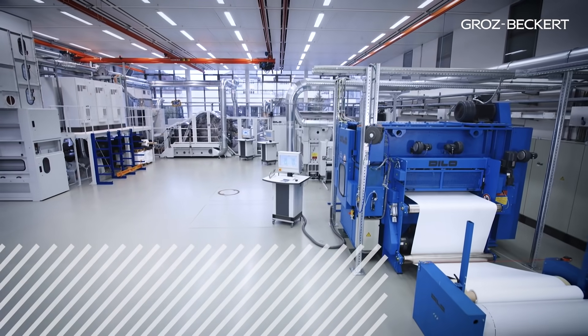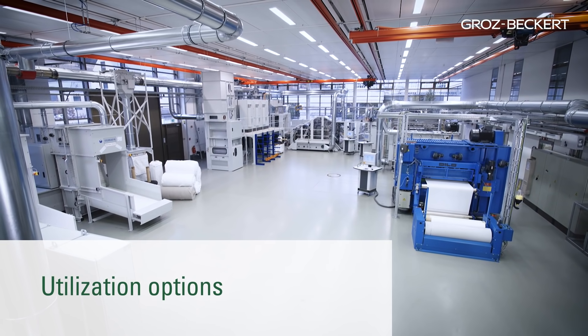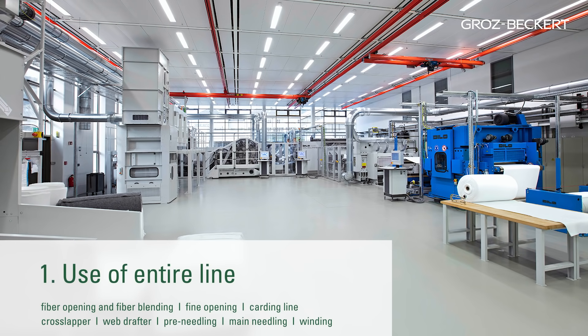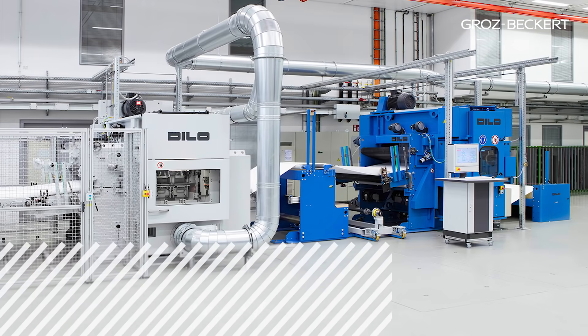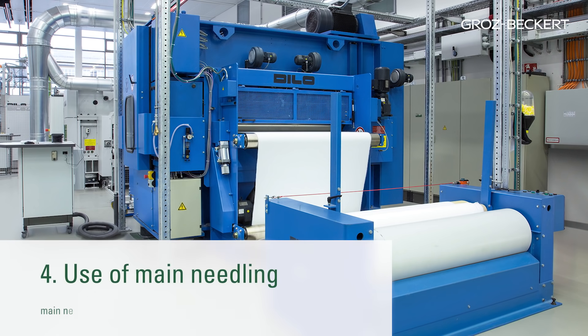With the staple fiber needle punch line, Groz-Beckert offers its customers four individual utilization options. Option 1: use of the entire line from the fiber bale to the main needling process. Option 2: use of the line from the feeding point of the web drafter, for instance for experiments to optimize tensile strength ratios. Option 3: use of the line from the feeding point of pre-needling, where a provided non-woven can be directly pre-needled and main-needled. Option 4: use of main needling — after feeding of a pre-compressed web, needling tests can be carried out.